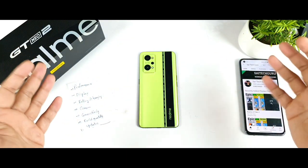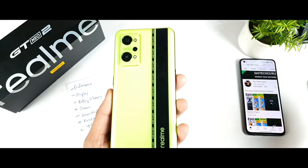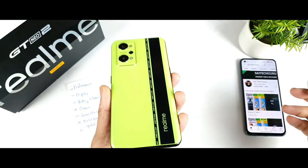Hi friends, welcome back to your channel Sai Techul. In this video I am going to review the Realme GT Neo 2 device after using it for close to 25 days of usage. Yes, it's been 25 days of using the Realme GT Neo 2.